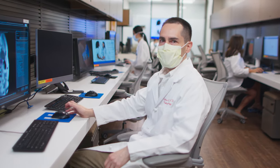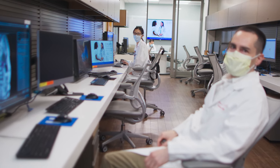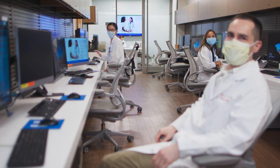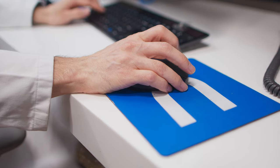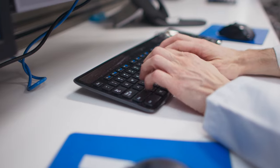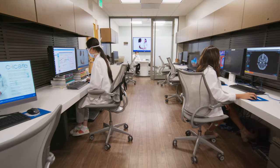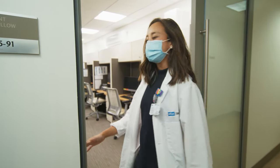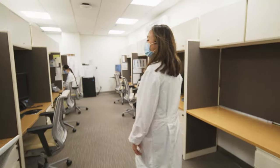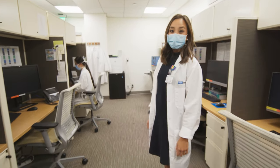In fact, we have two of our current residents here now — Summer, a first-year medical physics resident, and Trudy, one of our first-year physician residents. Let me show you the resident room. It's really great because we each get our own cubicles and we also have dual monitor screens, which is really nice.